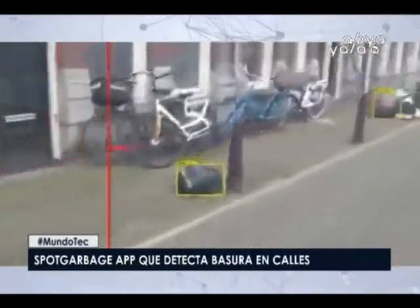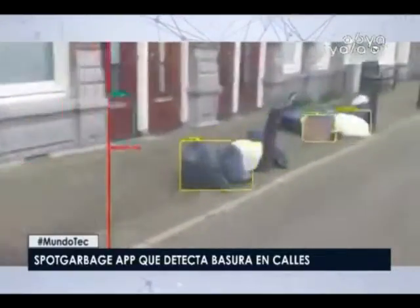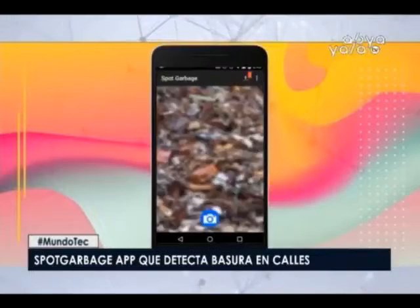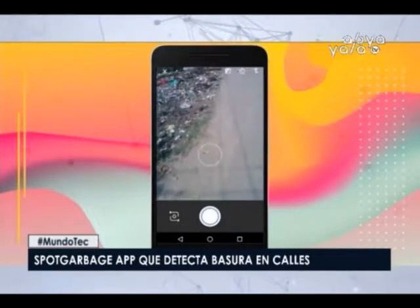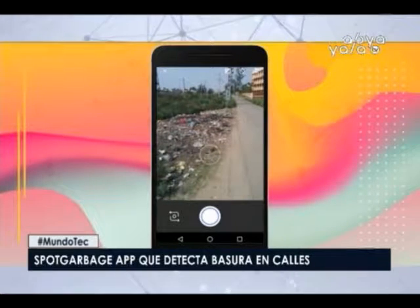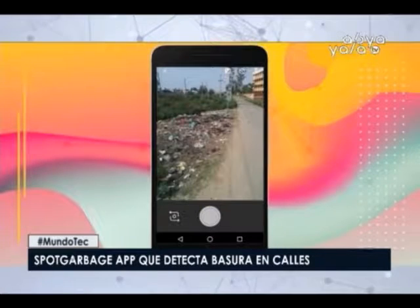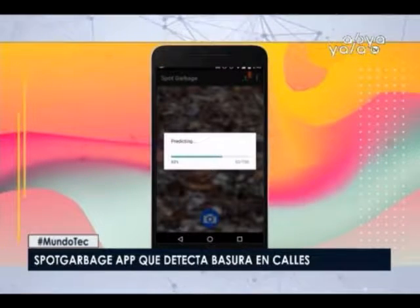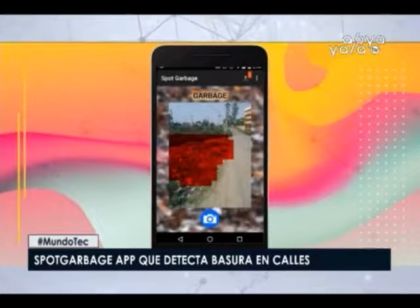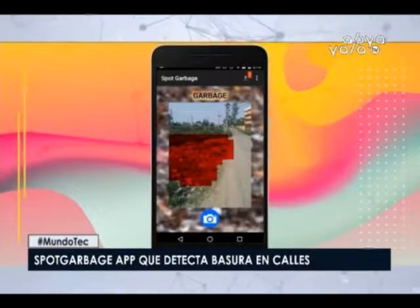StopGarbage is the application that detects trash in streets through security cameras. This system should be implemented in all municipalities of our Bolivian cities. StopGarbage is capable of recognizing trash bags thrown in the street, making it easier to detect waste in specific areas — deliberately left by irresponsible citizens. It will also help determine which zones require garbage trucks more frequently, and will identify those bad neighbors who dispose of their waste in prohibited places at unauthorized hours.